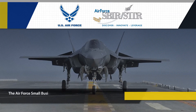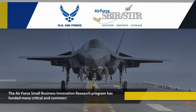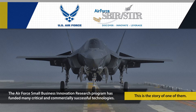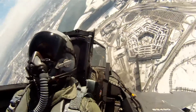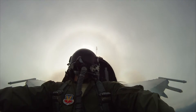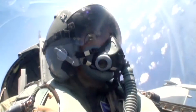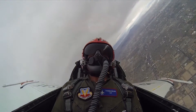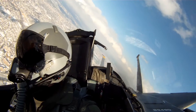The Air Force Small Business Innovation Research Program has funded many critical and commercially successful technologies. This is the story of one of them. One of the challenges of flying high-performance aircraft is the dramatic fluctuation of ambient light levels that occur during flight, which make it difficult for pilots to monitor their planes' electronic displays. The Air Force SBIR Program has invested in technologies that address this problem.